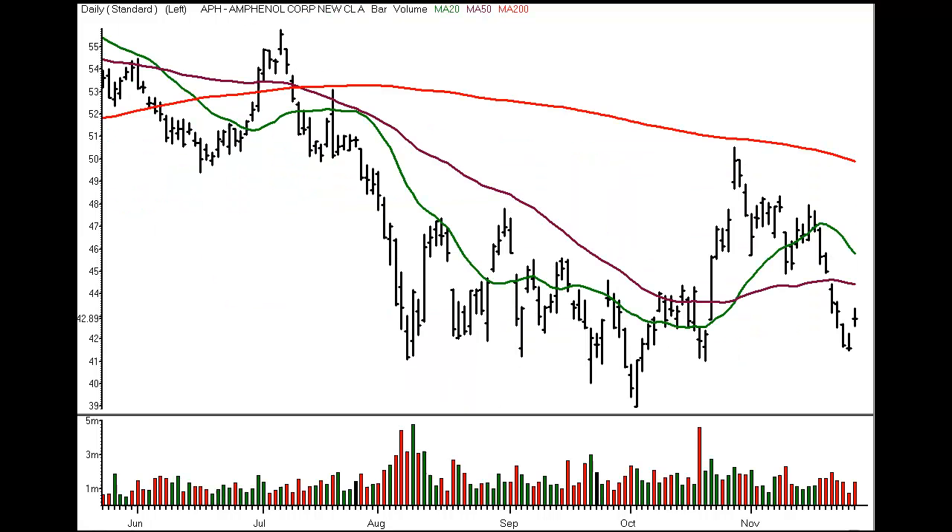I've got four on the radar for the Tuesday session. First, in electric components, Amphenol Corporation, ticker symbol APH. It's a Switch Hitter Short Setup, 42.45 entry with a 42.12 initial scalp target.